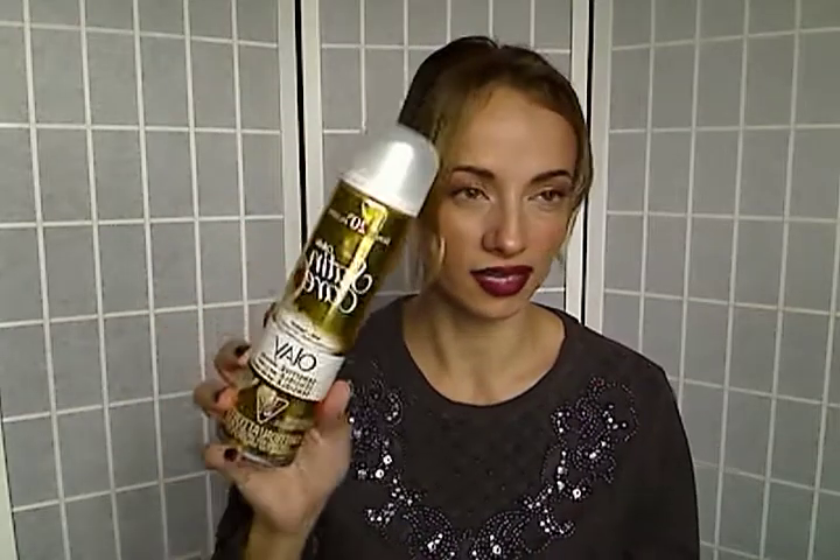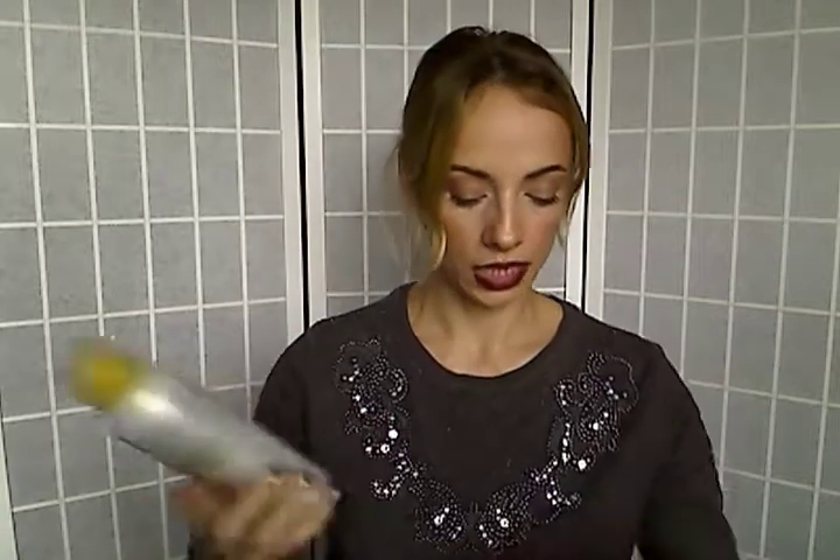Next I have this Olay Sensitive shave gel. I got a bunch of this — I got four at a time from Costco — and I have it in my shower again. This works great, I really like this.